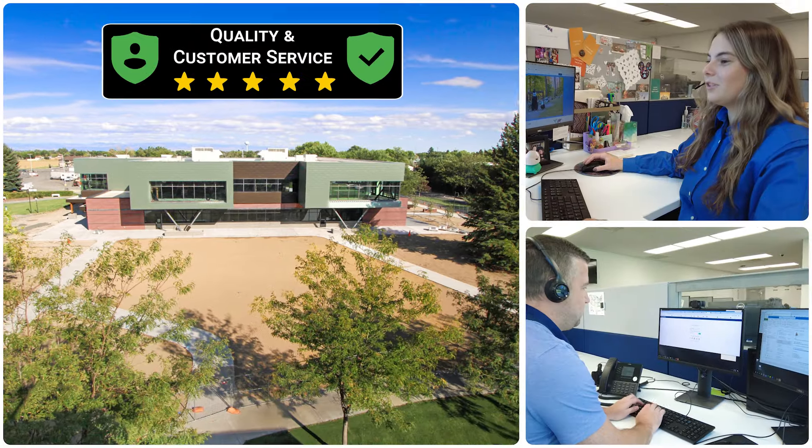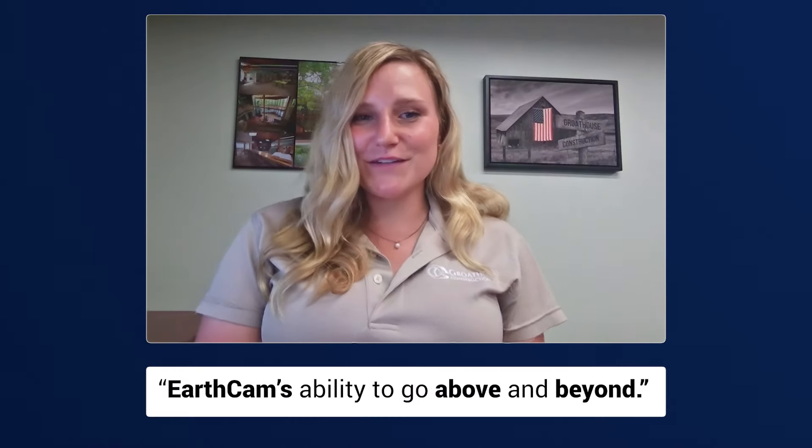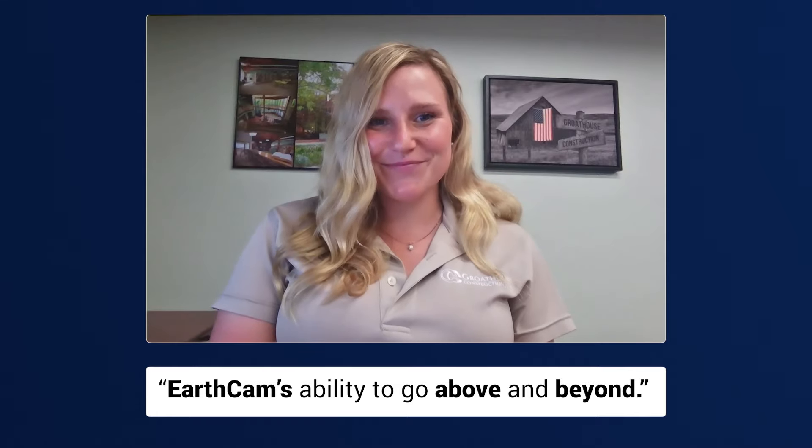The quality, the customer service — everyone we've dealt with has made everything so easy for us. I can't recommend you guys enough. The ease of communication with the team at EarthCam and their ability to go above and beyond — really appreciate you all. Thank you.